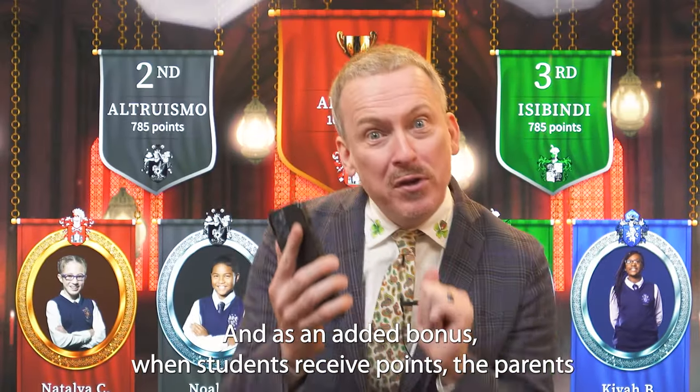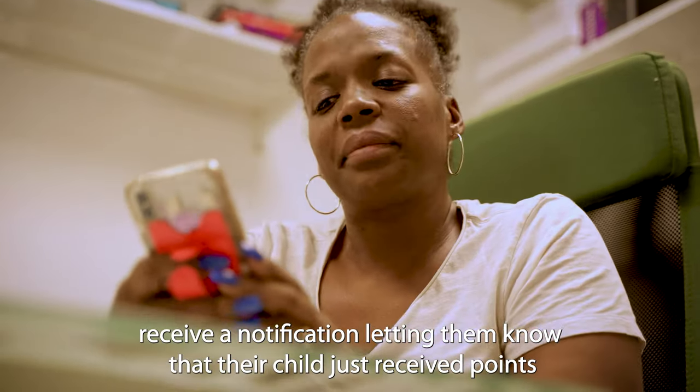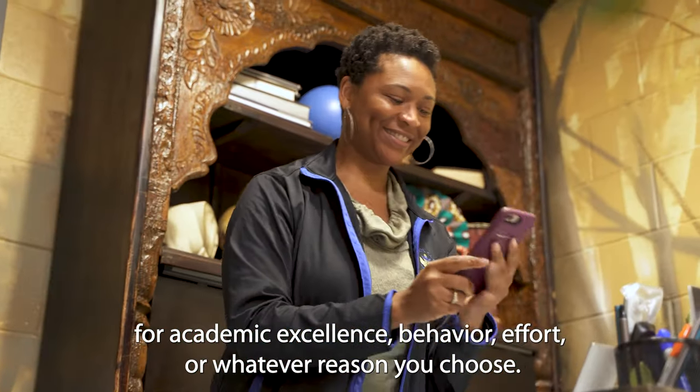And as an added bonus, when students receive points the parents receive a notification letting them know that their child just received points for academic excellence, behavior, effort, whatever reason you choose.